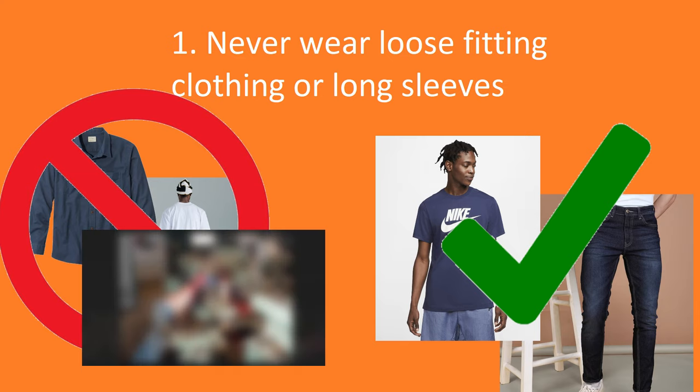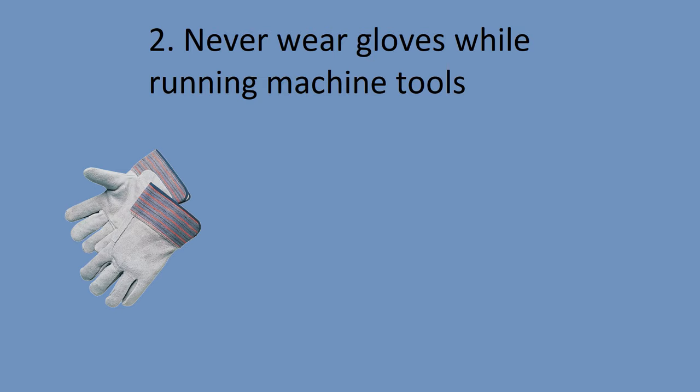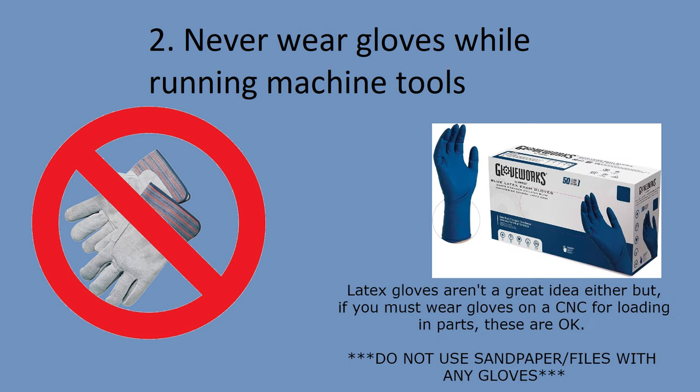Rule number two: never wear gloves while running machine tools. Gloves can get caught in moving parts and take the entire hand, arm, and body with it. Do not wear fabric-based gloves when using machinery with moving parts. Latex gloves are okay sometimes because the latex film will break when caught in the machinery — they are for loading parts to the chuck or vice while the machine is stopped. Do not wear latex or any gloves when sanding or filing lathe parts. Cotton, leather, Nomex, or Kevlar will not break and will pull your entire body into the machine if caught. Even if it is freezing cold, it is much safer to have an electric space heater near the workstation than to wear fabric gloves.